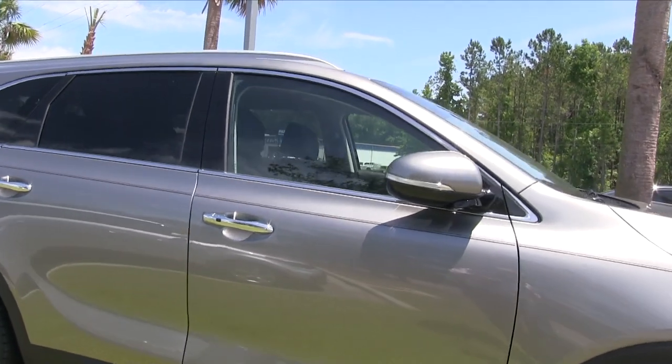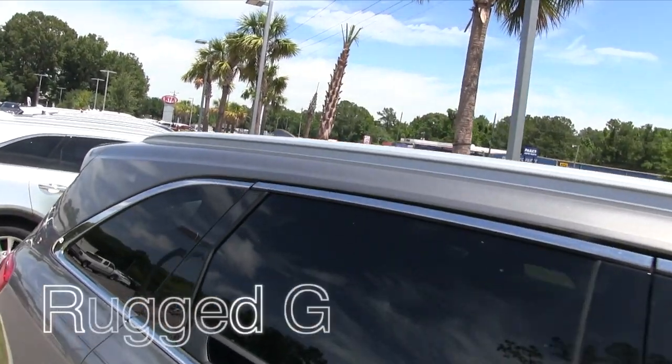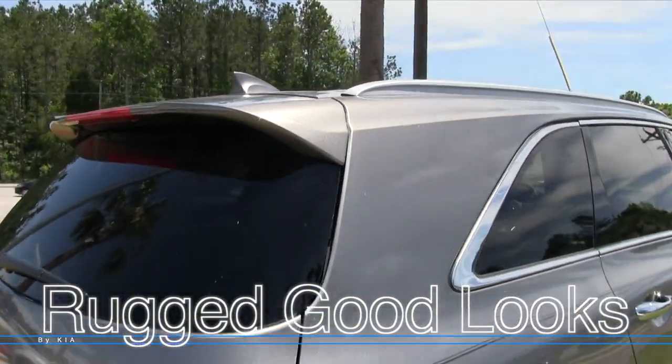There's room for five or seven people, so you can get it with third-row seats in the back if you'd like that option. As you can see, there are a lot of different options for the Sorento and we've got a huge selection of them on the ground.